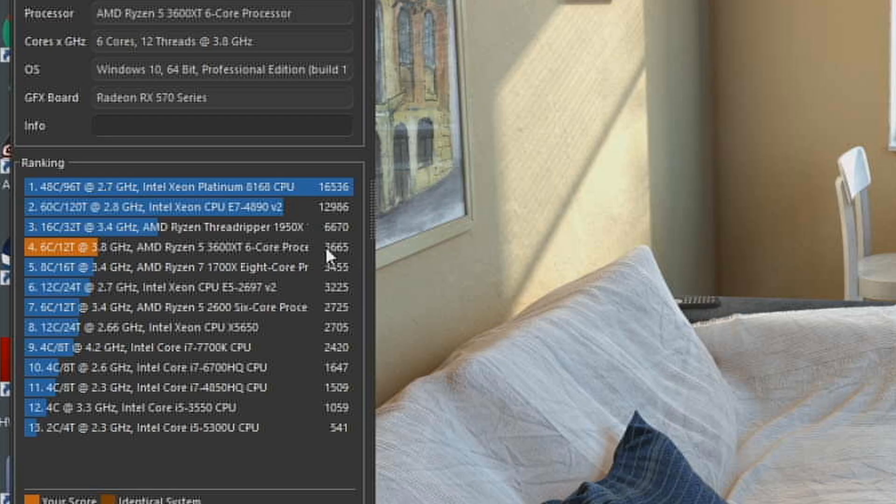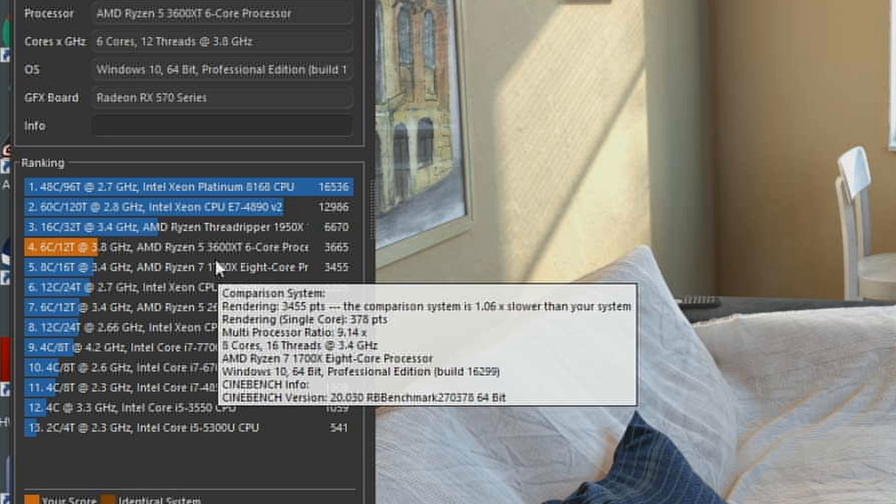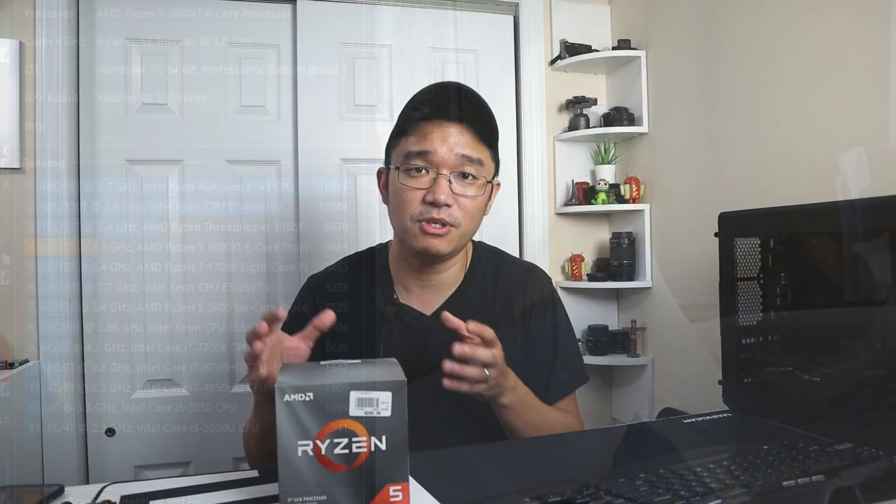I was comparing this to its previous generation, which is the Gen 2 2600, and the benchmarks between those two are outstanding. As you can see, the 2600 compared to the 3600 XT — it's almost a thousand points different in Cinebench R20. And this is actually faster than a 1700X. So for a $250 price mark, it's a really good deal, especially that it's outperforming a 1700X.